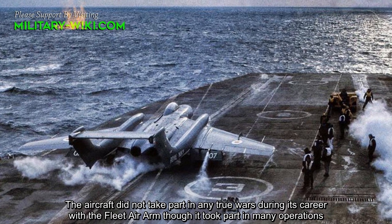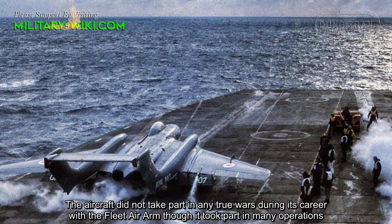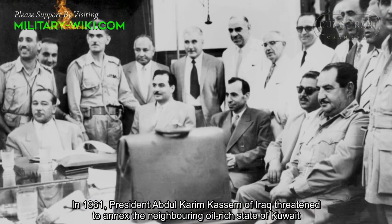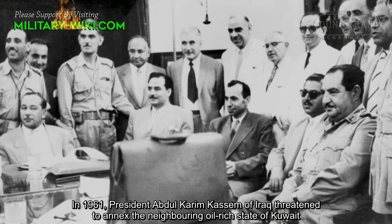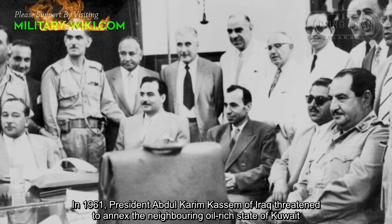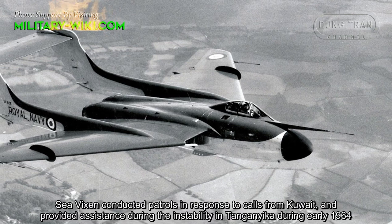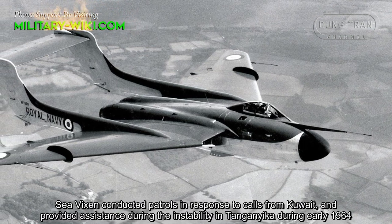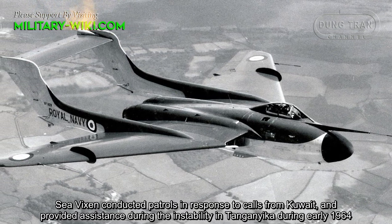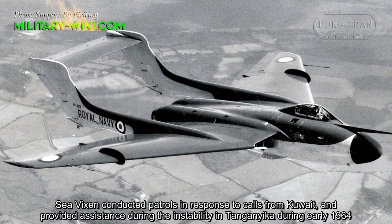The aircraft did not take part in any major wars during its career with the Fleet Air Arm, though the Sea Vixen took part in many operations. In 1961, President Abdul Karim Qasem of Iraq threatened to annex the neighboring state of Kuwait. Sea Vixens conducted patrols in response to calls from Kuwait, and provided assistance during the instability in Tanganyika during early 1964.